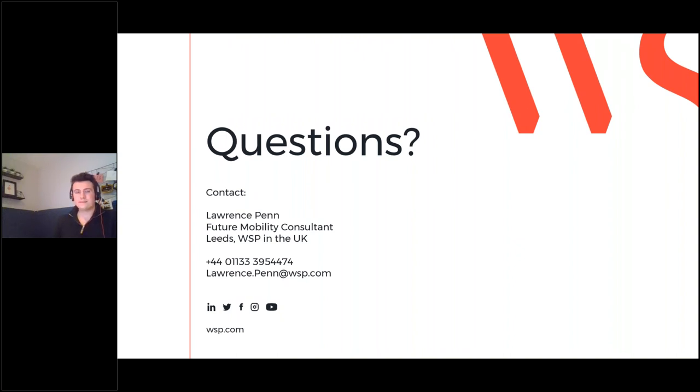A question about models or examples of micro-consolidation hubs: yes, absolutely. In London — thinking about the City of London — there are lots of micro-hubs dotted around enabling these sorts of deliveries. Zedify, which we mentioned earlier, is operating in Cambridge, London, Bristol, and many others, all using the same model. If you look at any of those operators you'll be able to find examples. Thank you Lawrence for a fantastic presentation. Attendees can follow up with any additional questions via the contact details shown on screen. Thank you all for joining today.